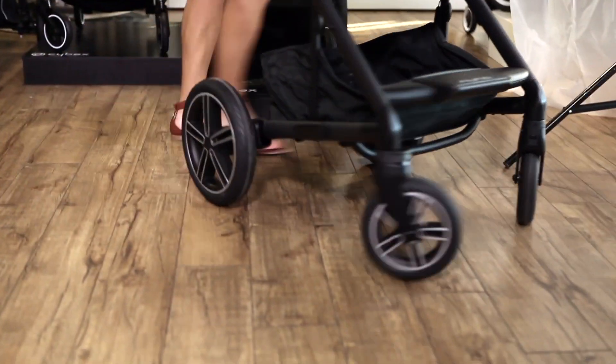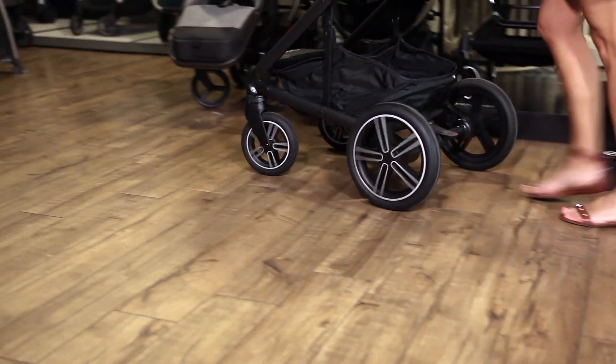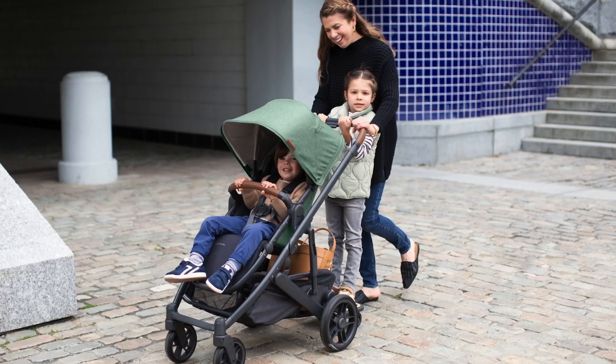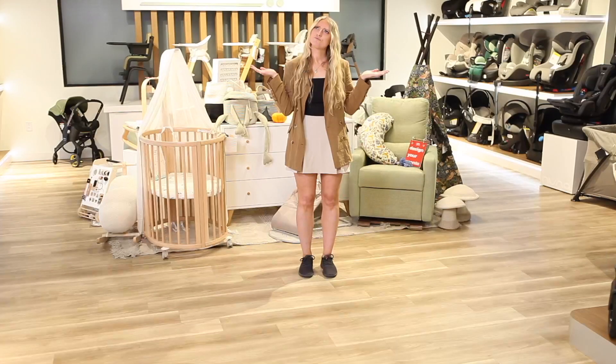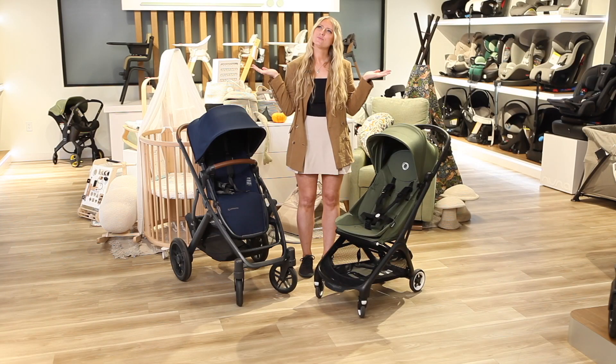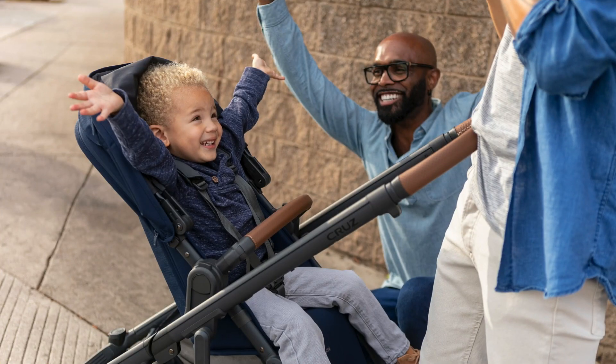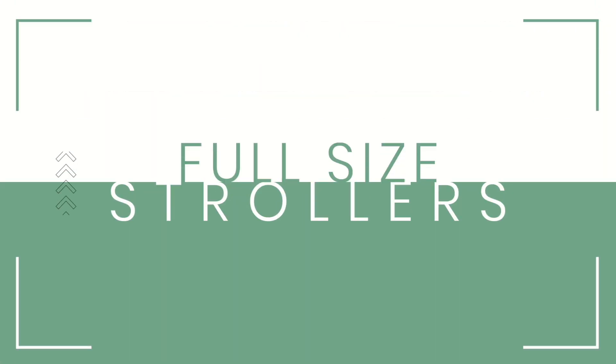When picking out a stroller for the first time, a lot of parents consider things like the maneuverability, storage space, and the stroller's overall weight — all very important features. A lot of kiddos will outgrow the stroller before they reach the weight capacity, so finding the right stroller for a taller toddler is essential for planning for the future and getting the most use out of your stroller. Luckily, there are several excellent stroller options in different categories that are designed to accommodate taller children. Here are some top choices to consider.